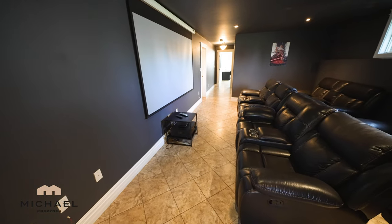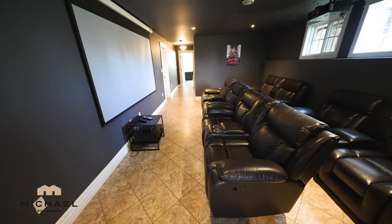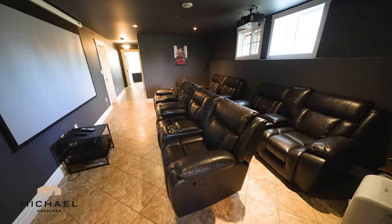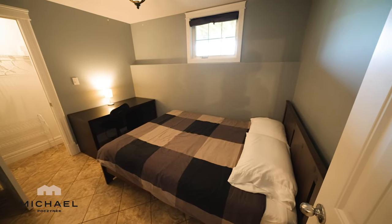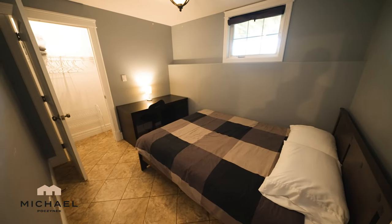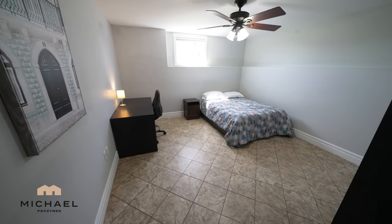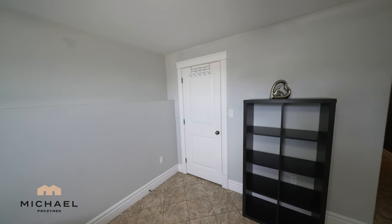Next to the furnace room is my favorite room — the media room. They've equipped it with a large screen and a projector that's ceiling-mounted, and two large windows looking out to the backyard. There are two bedrooms in the basement: this first one looks out to the backyard with a closet to the left of the frame, and bedroom number two seems significantly larger with a big window opening to the side of the house and a closet in the right corner.